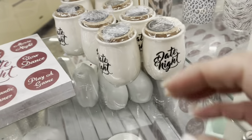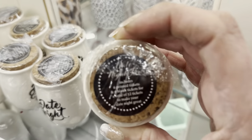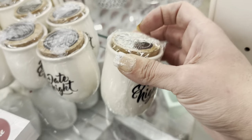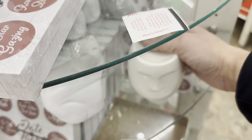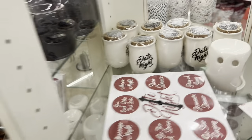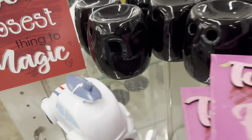Speaking of date night, they have these little ceramic jars with a cork — you get six printed tickets and six blank tickets — it says 'makes perfect fun for date night.' Then they have these wax warmers, these face-shaped candle wax warmers, also available in black.